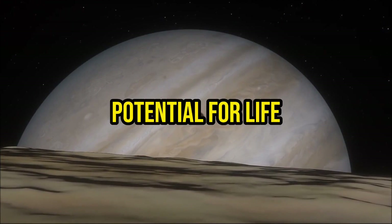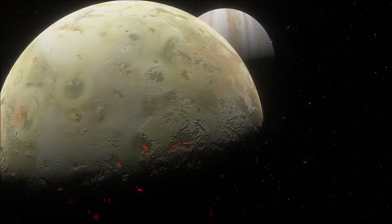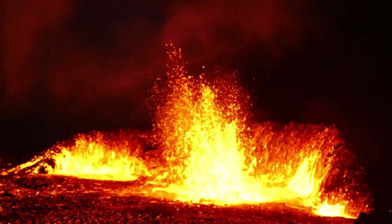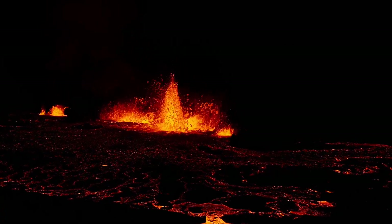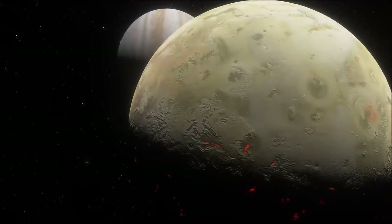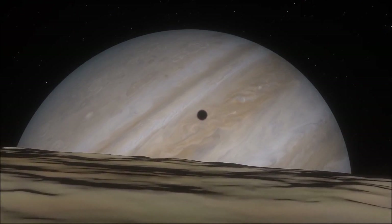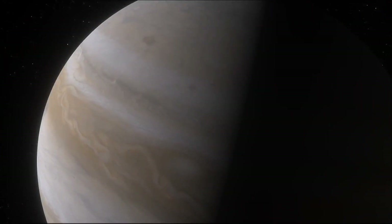While Io's extreme volcanic activity makes it inhospitable for life as we know it, the moon's unique geological environment has implications for the study of life's potential on other celestial bodies. The high levels of volcanic heat, combined with the presence of sulfur-rich compounds, raise intriguing questions about the possibility of exotic life forms adapted to such extreme conditions. Scientists are exploring the concept of extremophiles, organisms capable of surviving in harsh environments, and studying the limits of life's adaptability. By studying the extreme conditions on Io, researchers gain valuable insights into the boundaries of habitability and expand our understanding of where life might exist in the universe, even in seemingly inhospitable environments.